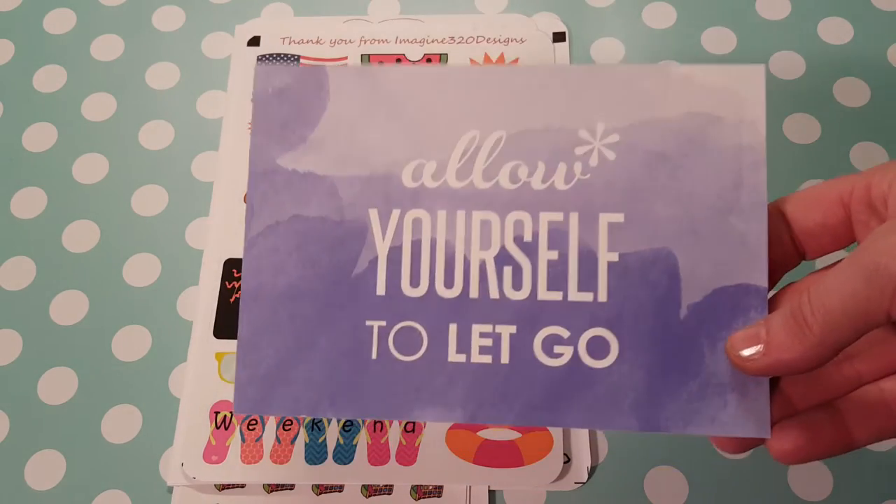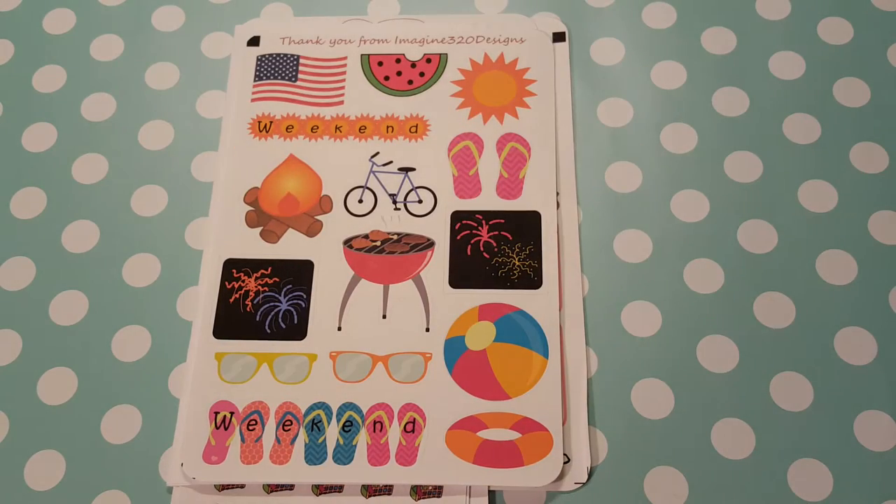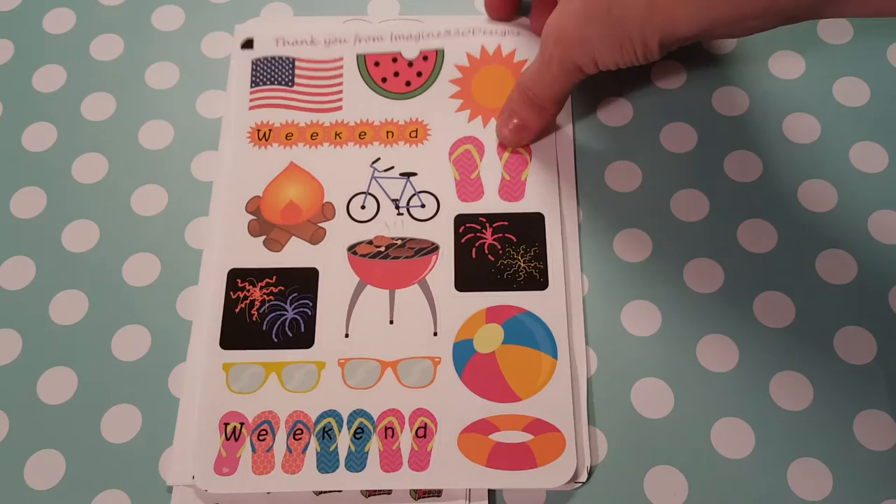Then she sent this really nice little postcard. I haven't looked at the stickers yet, but I'm super excited about it. Some of these are for my mom — I ordered them for her.